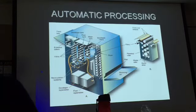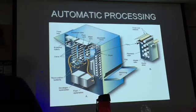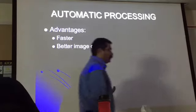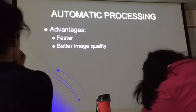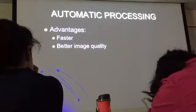These are going to be the replenishing tanks. They feed into the tanks and you have a drain that goes out. So — automatic processing. What were the advantages in comparison to hand processing? Well, it was faster. That would be a big thing. Better image quality.